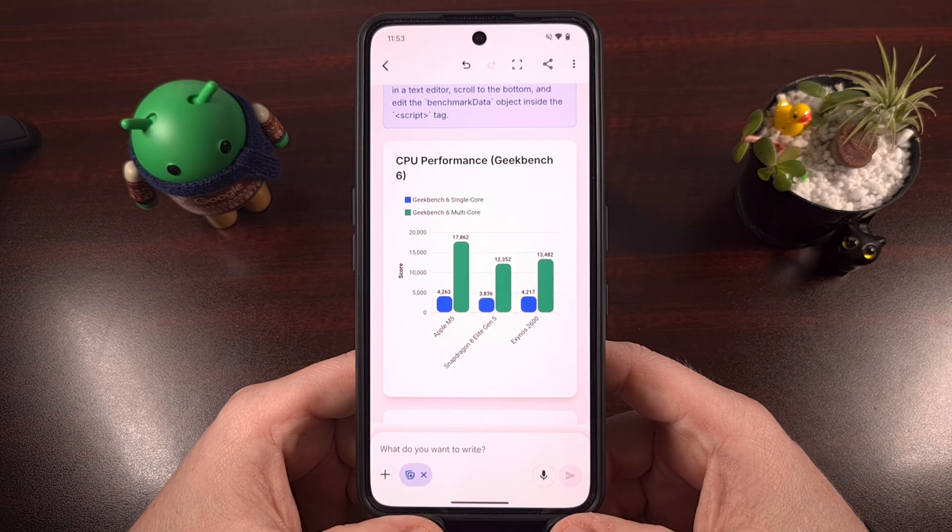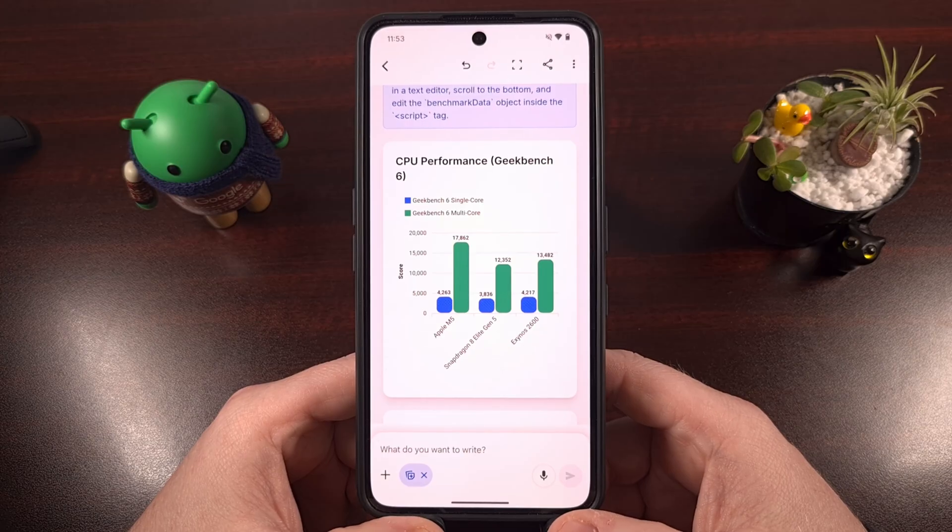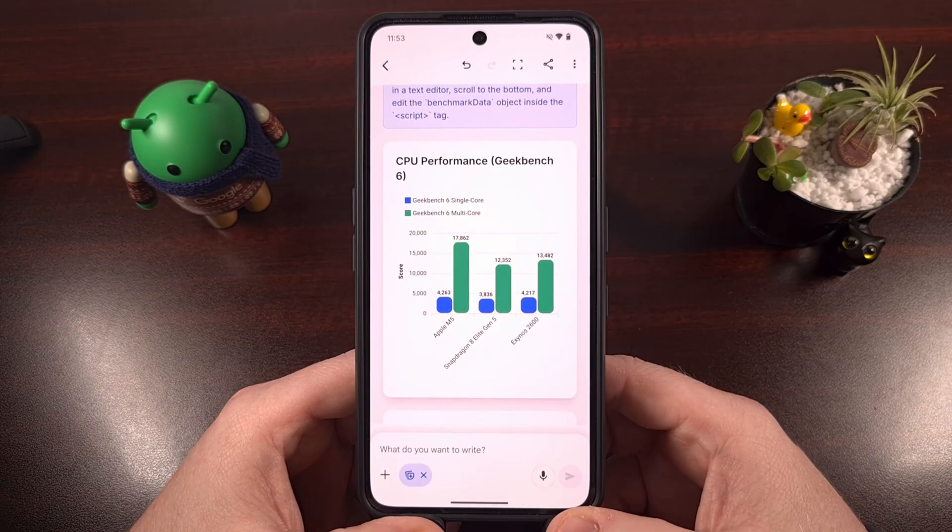We're not seeing any chip from an Android phone getting close to 17K for its multi-core score, which is honestly surprising because for years Qualcomm was able to beat out chips from Apple when it came to those multi-core tests — but that doesn't seem to be the case with the M5.